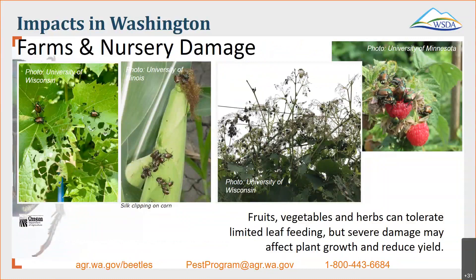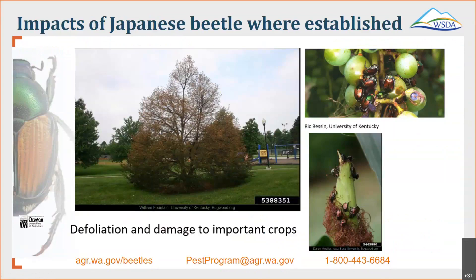The damage to our farms and nurseries would be extensive. They do like to feed on a lot of the crops we grow in Yakima County. All of these can tolerate a little bit of leaf feeding, but severe damage will affect plant growth and reduce the yield. Also the defoliation and damage to our important crops — you're not going to find just one Japanese beetle on your crops. If you find one, chances are there's going to be quite a few. You can see on that tree they've eaten the top part, and on the corn you can see there's more than one feeding.